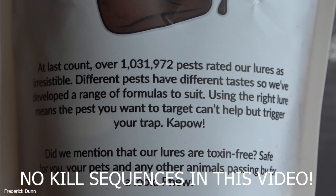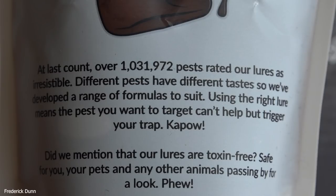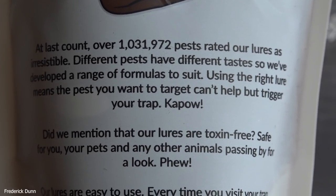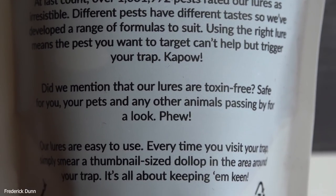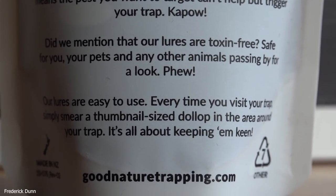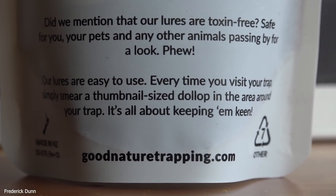We have several of them in play here. We're going to talk about things like this bait here, where it says at last count over one million thirty-one thousand nine hundred seventy-two pests rated our lures as irresistible. We're going to have to say that that's true. We're going to take this through its paces and show you all the features of this trap today. This bait comes from goodnaturetrapping.com.